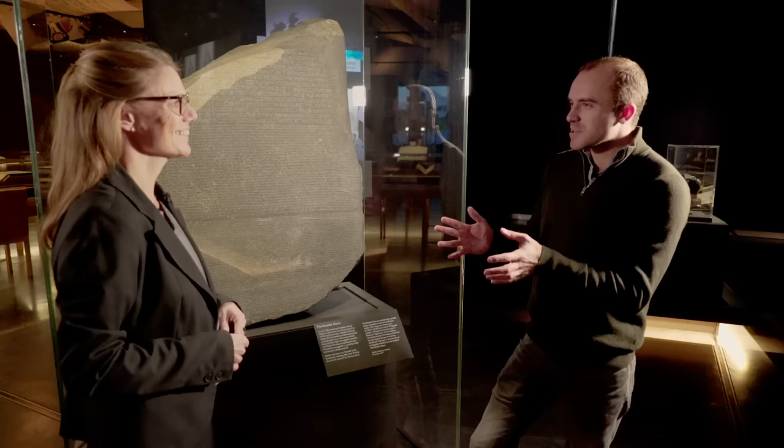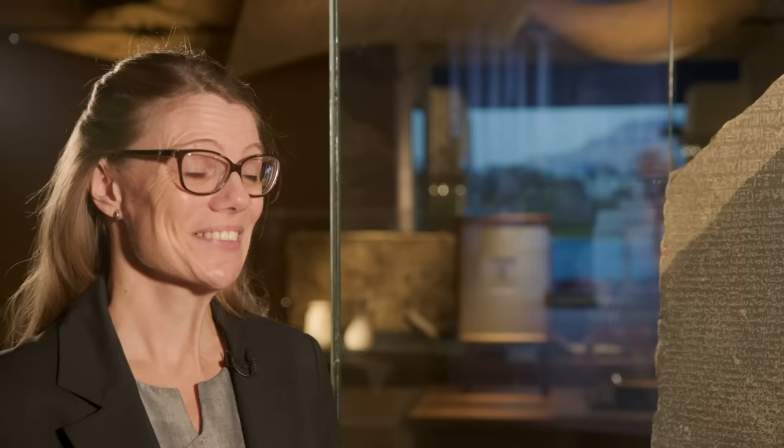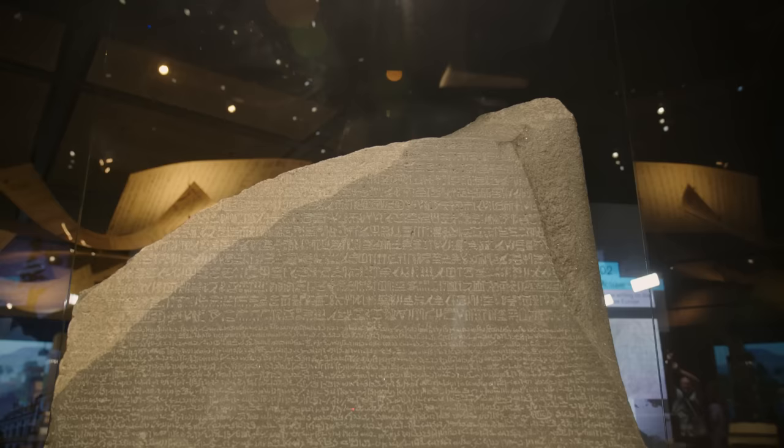It's absolutely wonderful to be here and to see such an incredible object so up close in your new exhibition. We've all heard the name Rosetta Stone, but what exactly is it? The Rosetta Stone is a stela that was probably set up in a temple. The text on it is a priestly decree issued on the 27th of March 196 BC by a council of priests who came together in the city of Memphis.